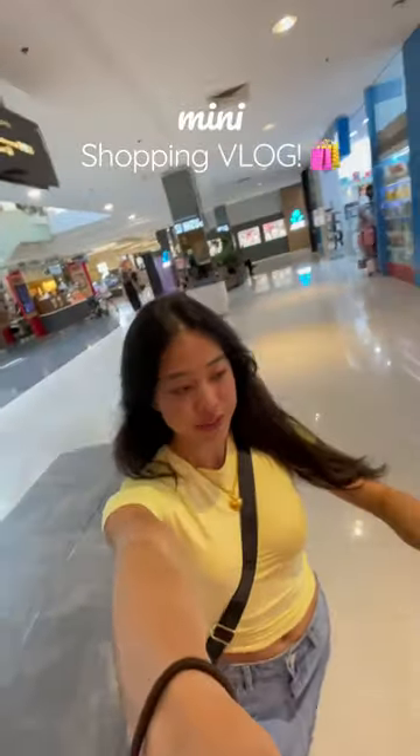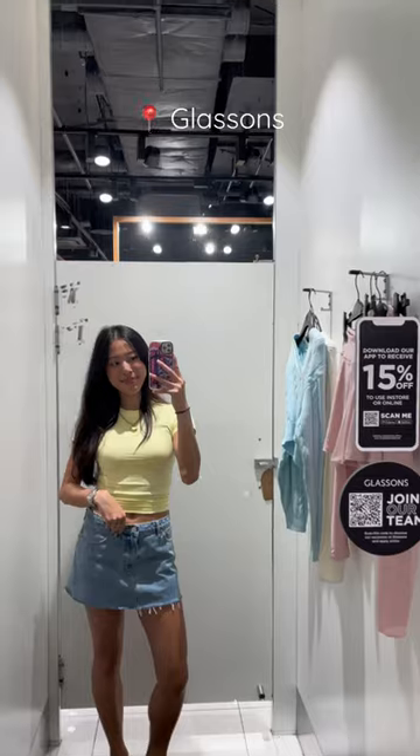Hey guys, let's go shopping! So the first place I hit up was Glassons. They have some really, really cute stuff.